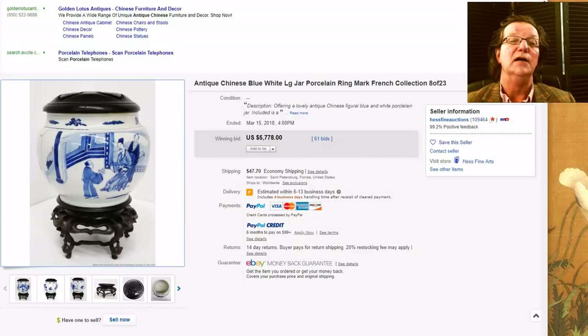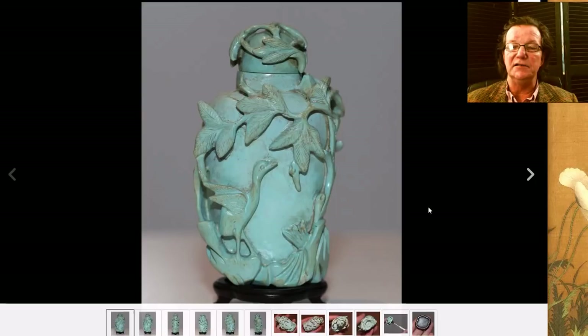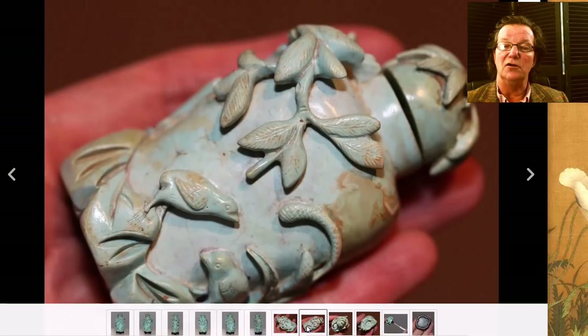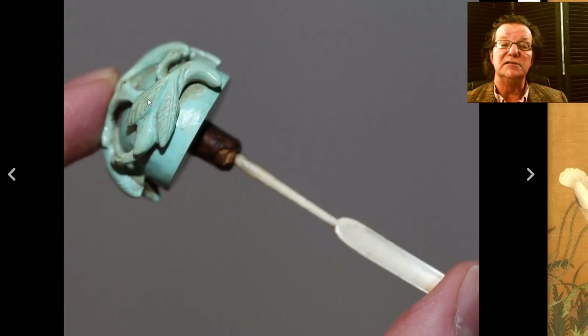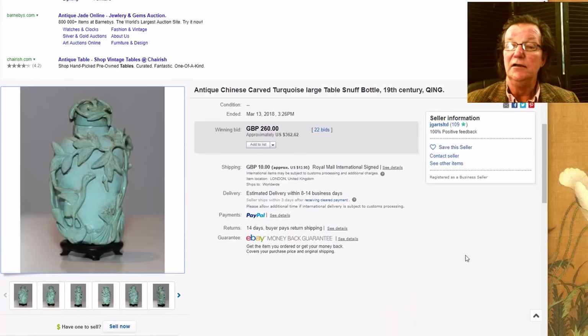Then there was this nice-looking 19th century turquoise — they call these turquoise matrix snuff bottles. Nicely carved, a good old one with lots of gunk on it, but a nice old pot. It still had the original spoon, which is rather unusual. If you're a snuff bottle collector you probably noticed this. It did pretty well — it brought $362, not a bad price at all for a very interesting little snuff bottle.